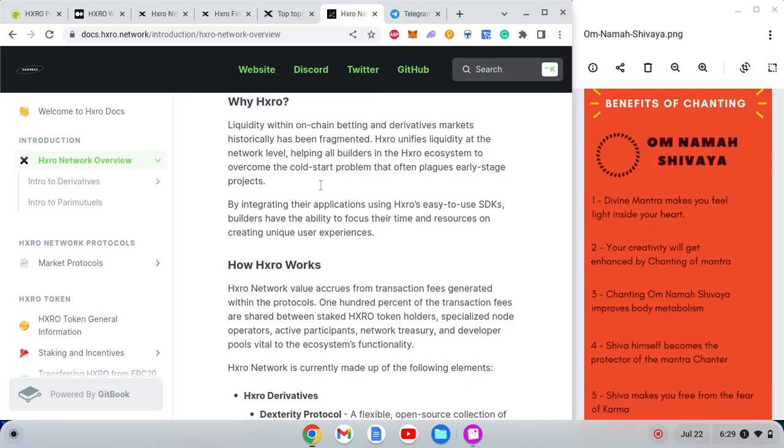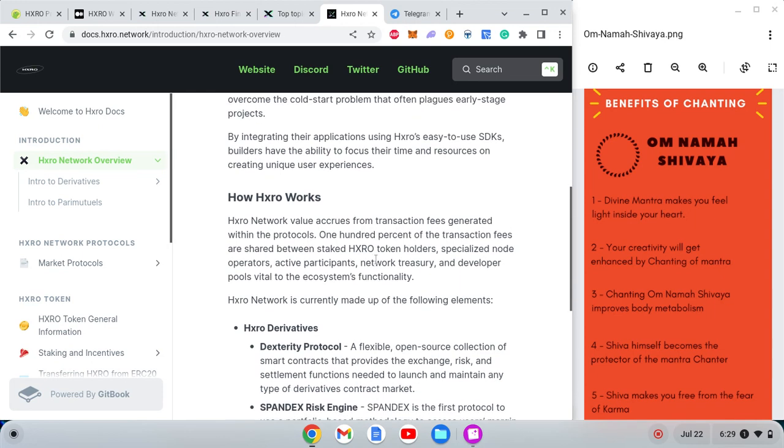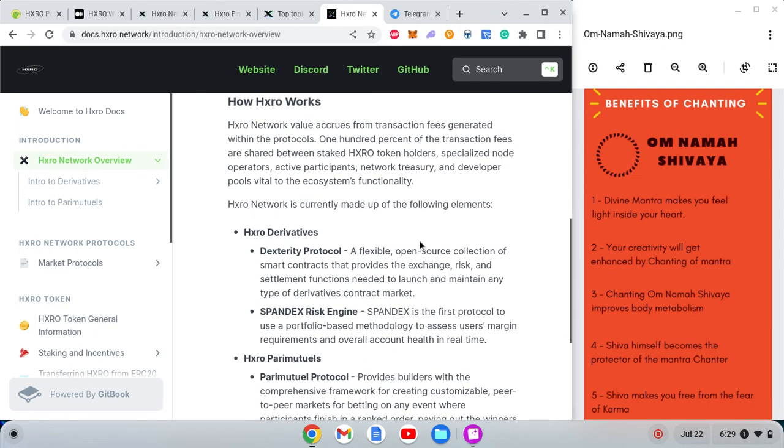According to the docs, the HXRO network accrues value from transaction fees generated within the protocol. 100% of transaction fees are shared between staked HXRO token holders, specialized node operators, active participants, the network treasury, and developer pools. But a key question arises: who decides what percentage is given to whom, and how transparent is that process?